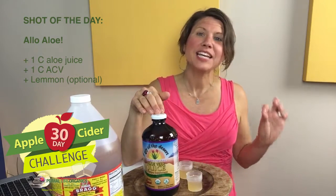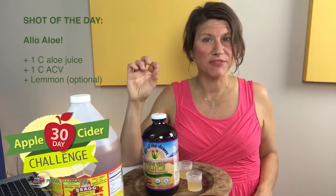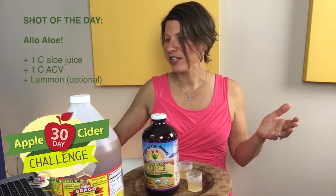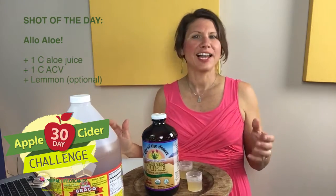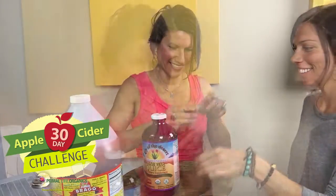You can also add lemon — this aloe juice comes with lemon in it already, so I didn't need to add it. Just check your aloe; if it's flavored with lemon you don't need to add it, but if not, a squeeze of lemon will do. Erin is going to join me and we're going to do our shot. I call this one 'Aloe Aloe.' Cheers!